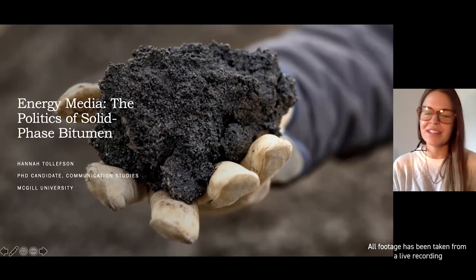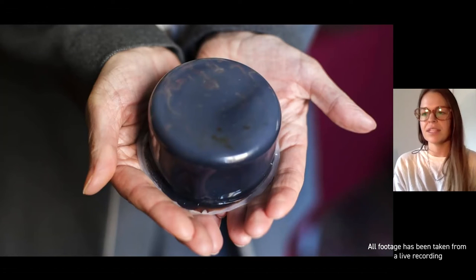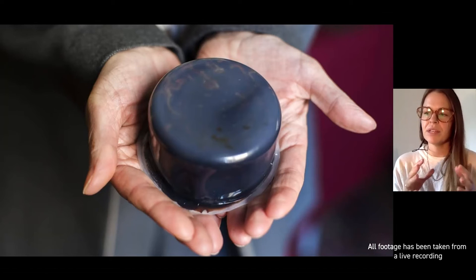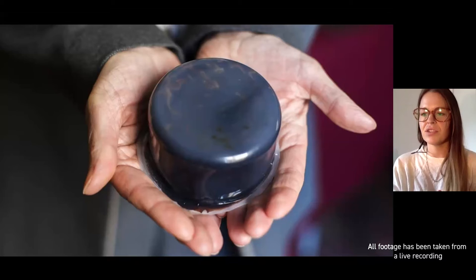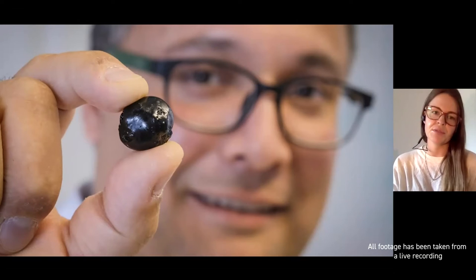In 2017, three Canadian firms unveiled competing formats for processing and transporting bitumen in a solid form. The first, which you can see here, is the Canadian National Railway's canapucks, whereby bitumen is coated with a polymer shell that seals it into water-resistant, buoyant, and non-stick pucks. The second, shown here, was developed at the University of Calgary by Professor Ian Gates and is now marketed as solidium. These solidium pellets are made by separating the lighter ends and using pressure to seal the more viscous remainder with a polymerized membrane that encases it in a pellet.